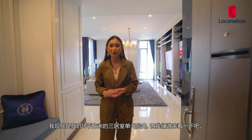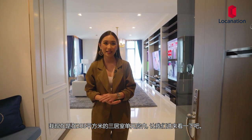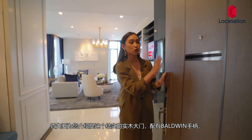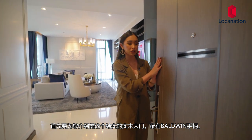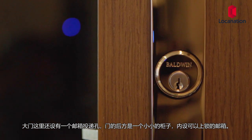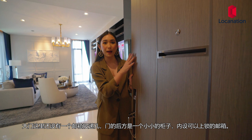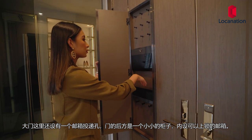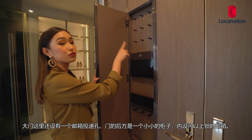I'm here at the 3-bedroom unit at 203 square meters. Let's take a look inside! The first thing is this floor-to-ceiling door, which is solid-core veneer finished, and it comes with a Baldwin brass handle. You'll also have a mailbox right here, and at the back of it is a little cabinet where you'll have your mailbox and some handles for your keys.